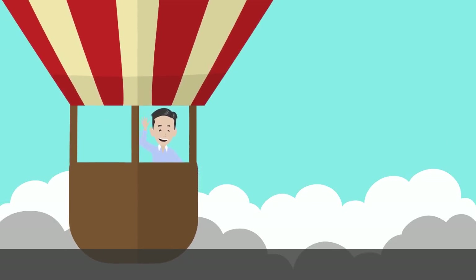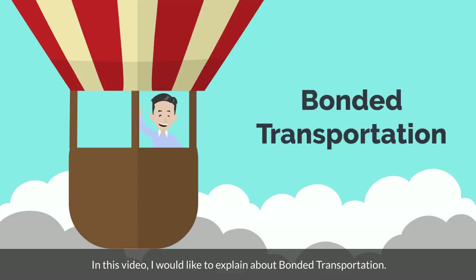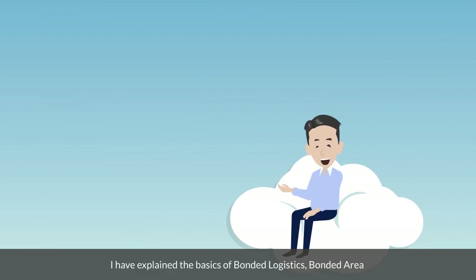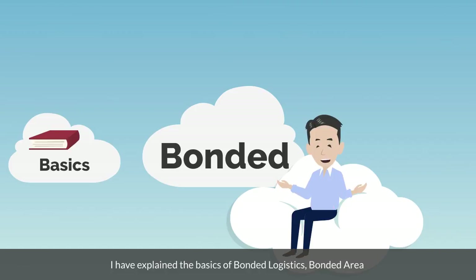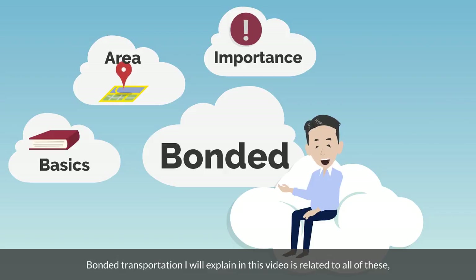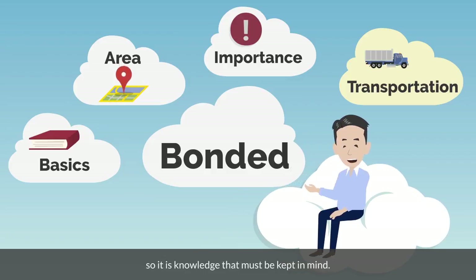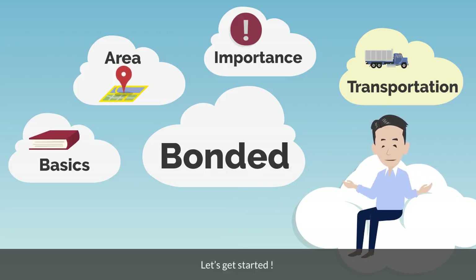Hello, it's Eno. In this video, I would like to explain about bonded transportation. I have explained the basics of bonded logistics, bonded area, and the importance of bonded in trade several times. Bonded transportation, which I will explain in this video, is related to all of these, so it is knowledge that must be kept in mind. Let's get started.